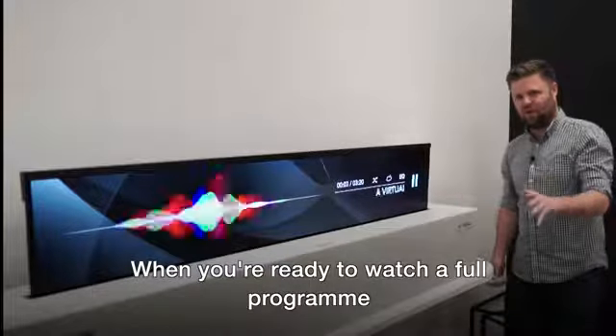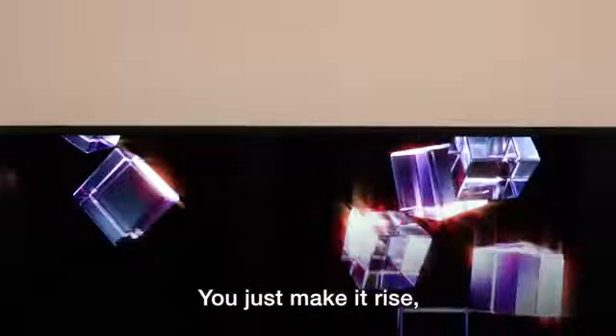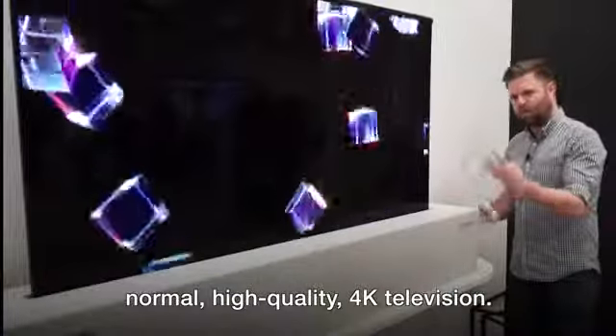When you're ready to watch a full program, look at this — you just make it rise and you can watch it as if it was a normal high-quality 4K television.